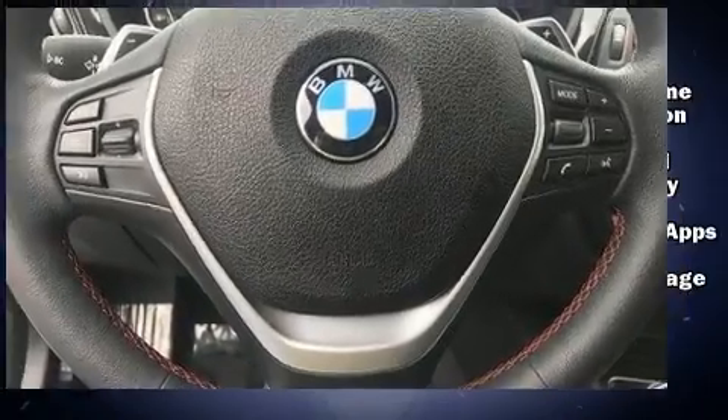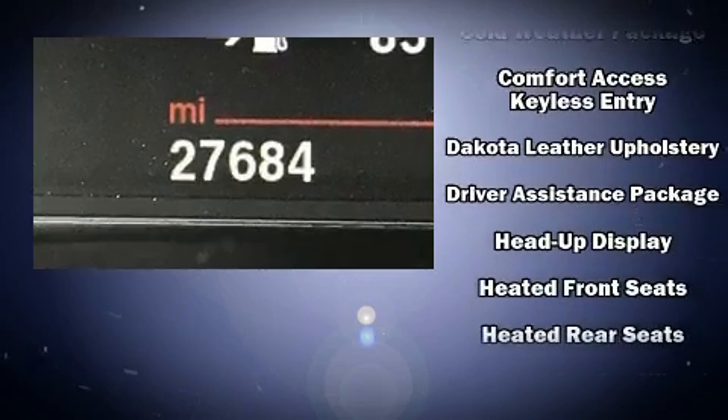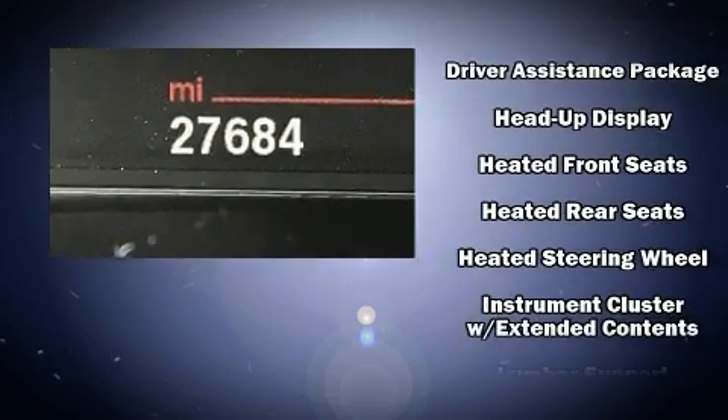BMW prioritized practicality, efficiency, and style by including automatic dimming door mirrors and a heated steering wheel. The power moonroof opens up the cabin to the natural environment.